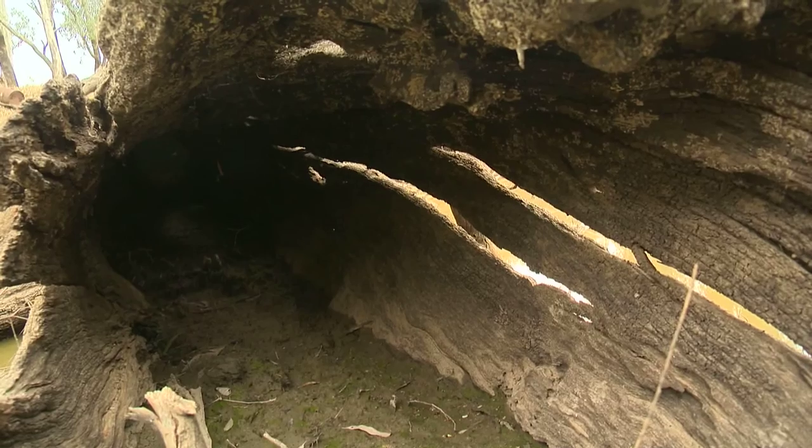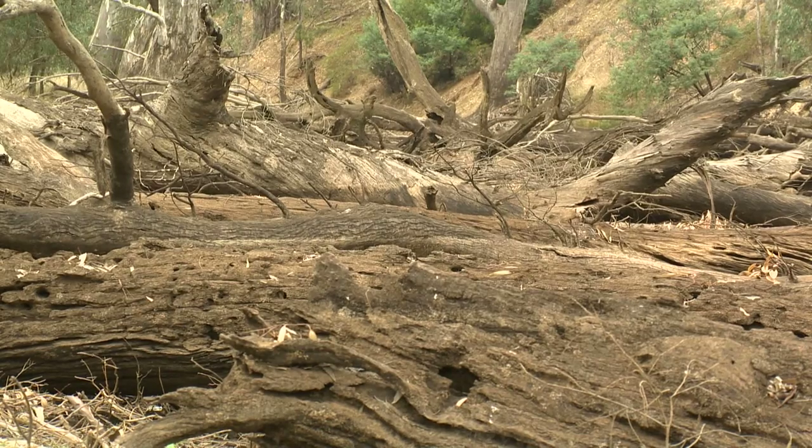It's full of habitat — red gums, fallen trees — and exactly the kinds of conditions that native fish are looking for to complete their life cycles.